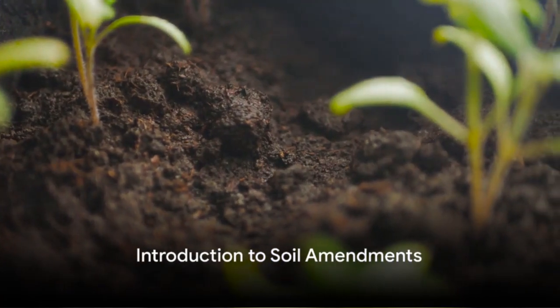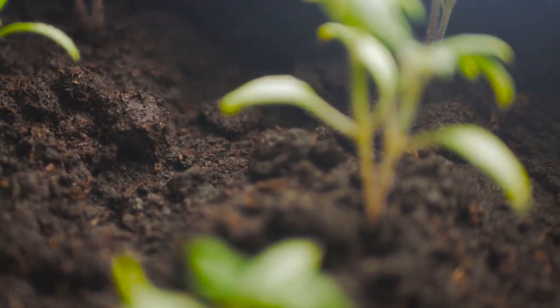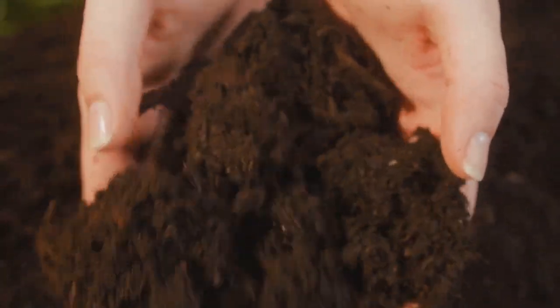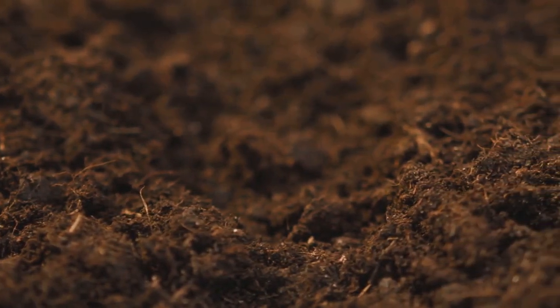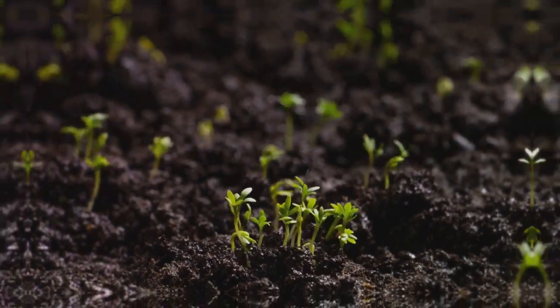Ever wondered why your plants aren't growing as well as they should, even though you've been doing everything right? Enter soil amendments, the unsung heroes of horticulture, enhancing plant growth and health. Today, we'll delve into the top 5 soil amendments. Stay tuned to discover how to give your plants the boost they need.